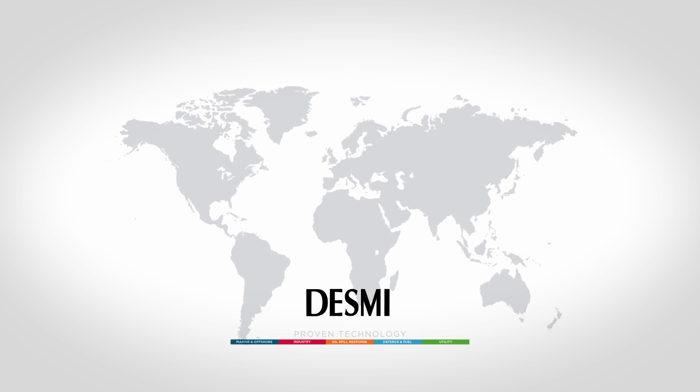Desme OptiSave can be installed all over the world. We have companies in 28 locations across 15 countries. Our expertise and service are found globally and locally.